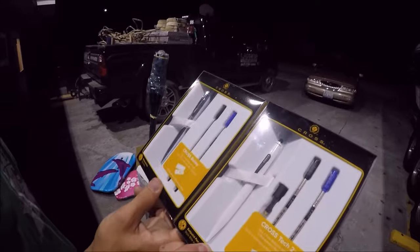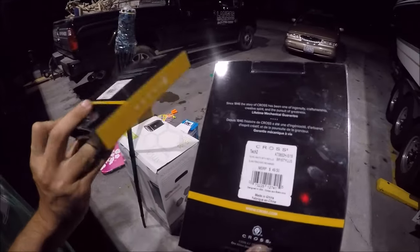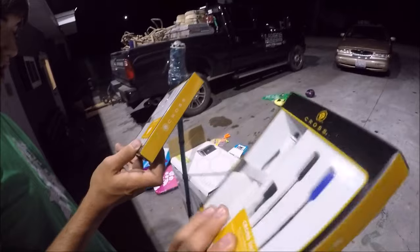Who would pay that much for a pen? Wow, that's amazing - that's the legit price tag from Office Depot. Wow!